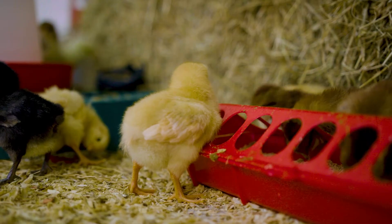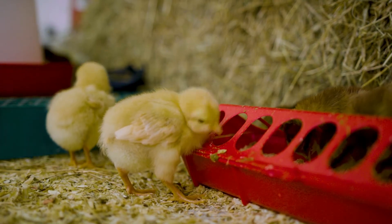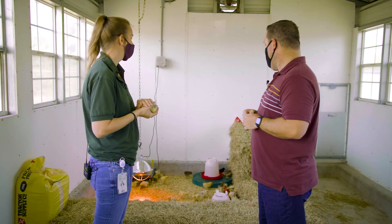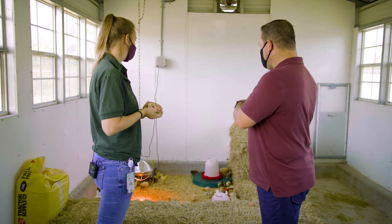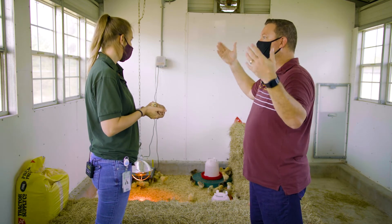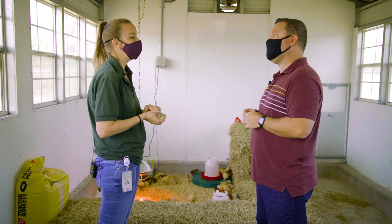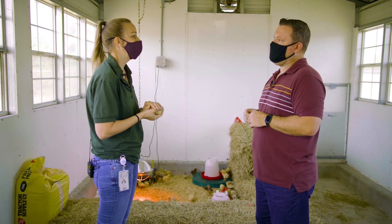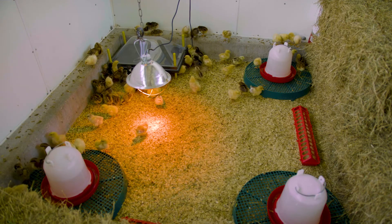These chicks were actually shipped from a hatchery in Ohio down here to sunny Florida. In about three months they'll be sent out into wooded areas and different locations. We have specific locations — they could be county facilities, or we have chicken cooperators, which are people that take care of them for us.